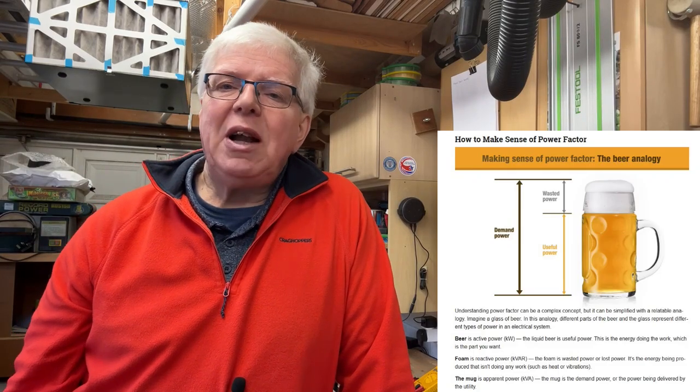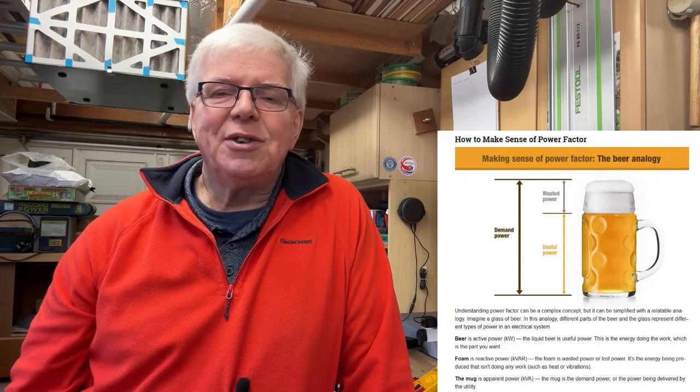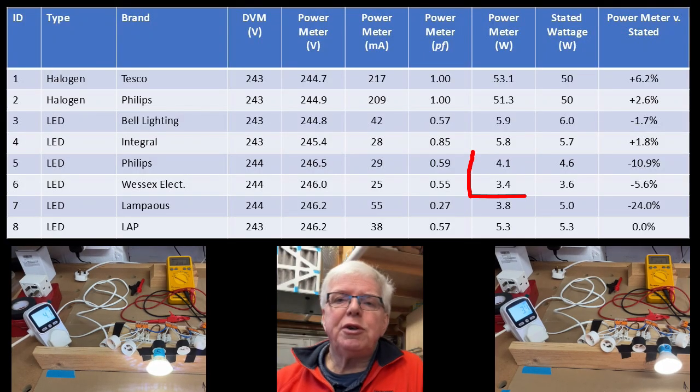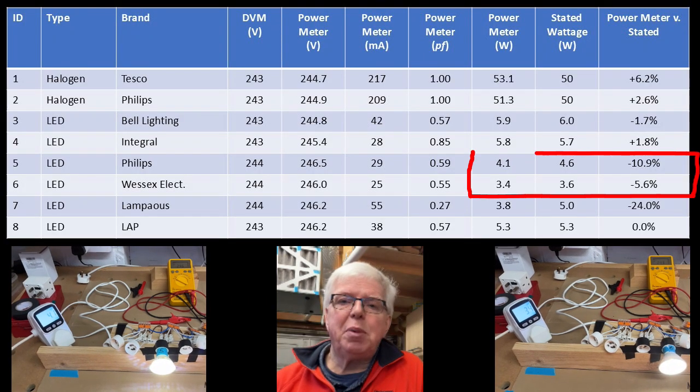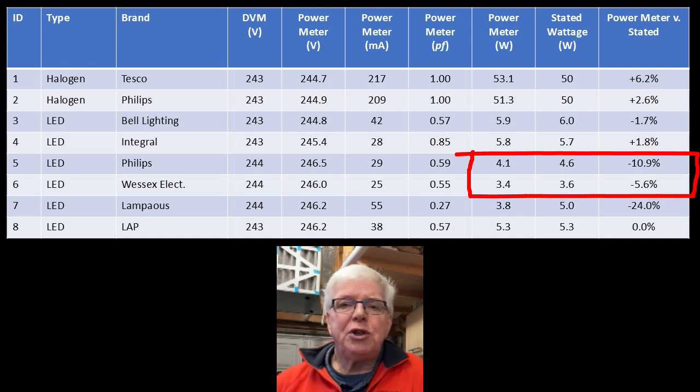By the way, if you're not familiar with power factor, I've included a couple of links in the description below — I particularly like the one by Fluke with their beer analogy, for obvious reasons. Looking next at the Philips and Wessex — bulbs five and six — we see more of a divergence between the measured power and the stated power. Both seem to be consuming less power than the manufacturer's data would suggest, up to almost 11% lower in the Philips case. Unless it's just that Philips are very conservative in stating the power consumption.